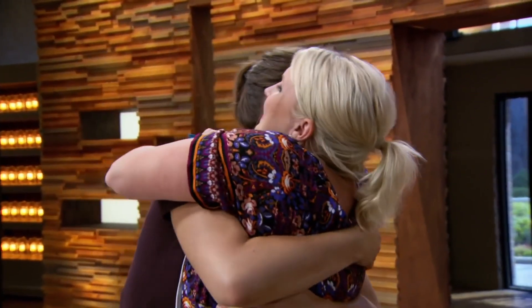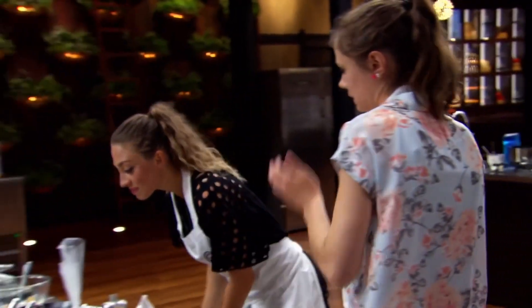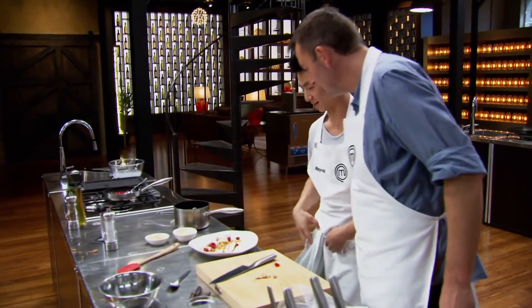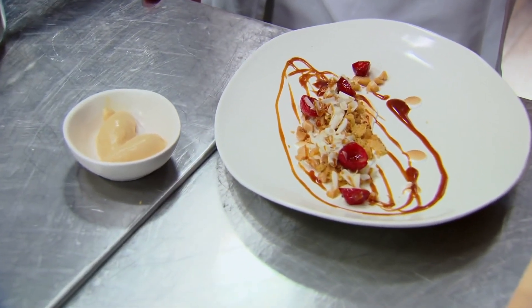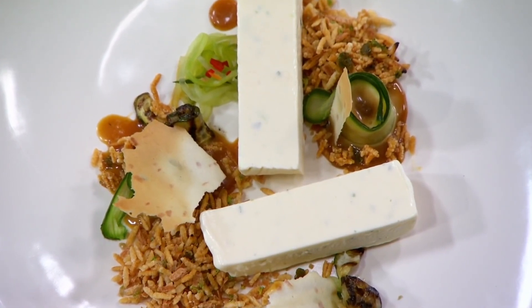Welcome! Oh boy. Yeah, it looks pretty. Oh, you stuffed them. Yes. I'm not happy with this. Looks good. What did you make? I did a weird dessert. Weird desserts are great.